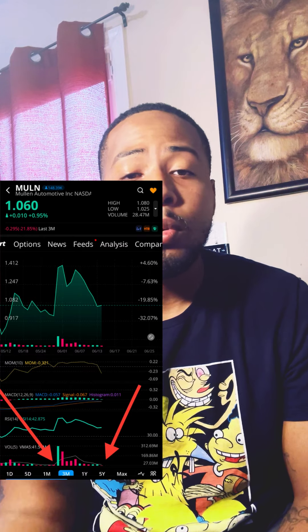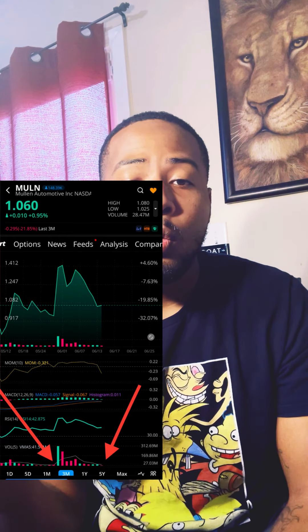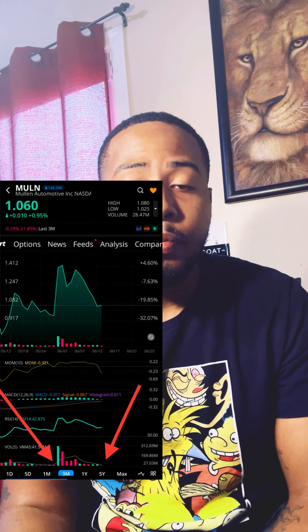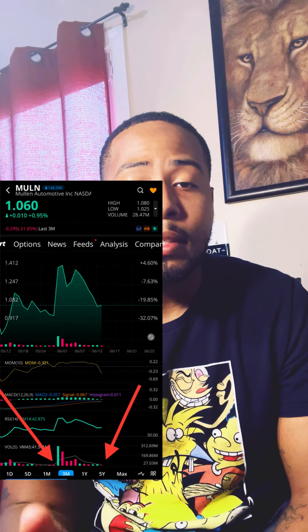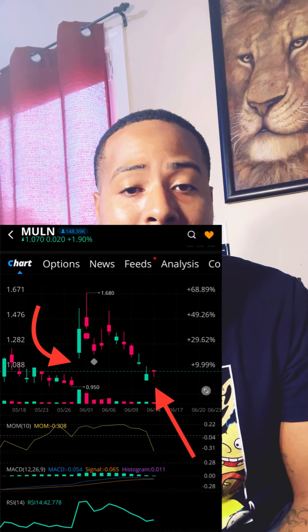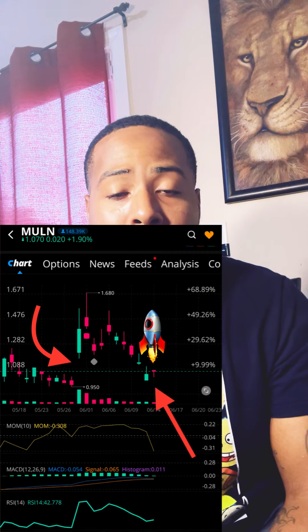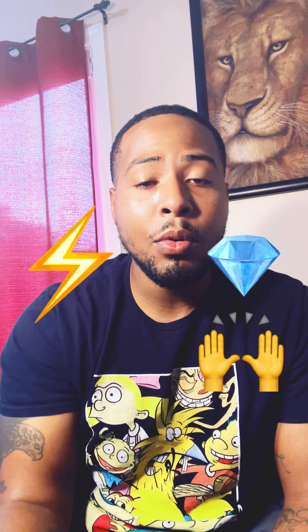Looking at the three-month chart or the daily chart, I have two arrows pointing to the point where we saw a walk down of price, with volume being taken away, and then we saw a spike. I'm looking to see if it does that again before the week ends. We've been steadily getting walked down and the volume has been taken away, and I'm definitely more bullish than bearish on this chart — because I told you they will play these games with the price up until the last second and then you see a bounce.